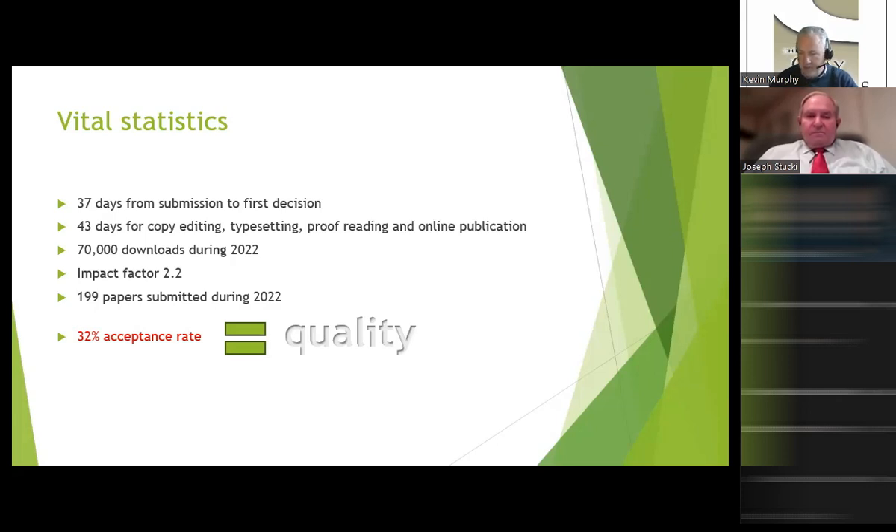70,000 people downloaded material from Clays and Clay Minerals during 2022, the most recent year for which we have data. That's a significant audience size. Our impact factor is 2.2, most recently announced in June 2023. 199 papers were submitted during calendar year 2022, and we had an acceptance rate of about 32%. It's about somewhere between 30% and 40% in any given year. For us, that's the most significant measure of quality we can offer you as an author.